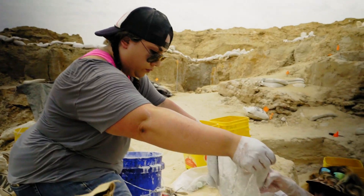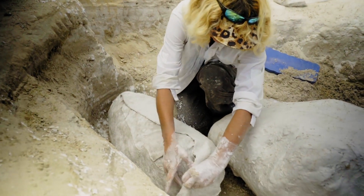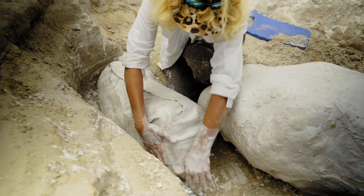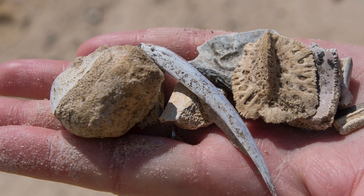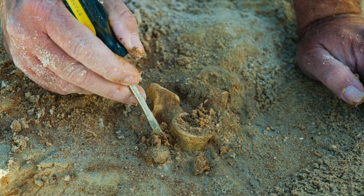This represents that time before this huge experiment in invasive species. There are a number of species that were either unknown or very poorly known before this time that we now have very large samples of — certain of the turtles, the alligator, the gomphothere.